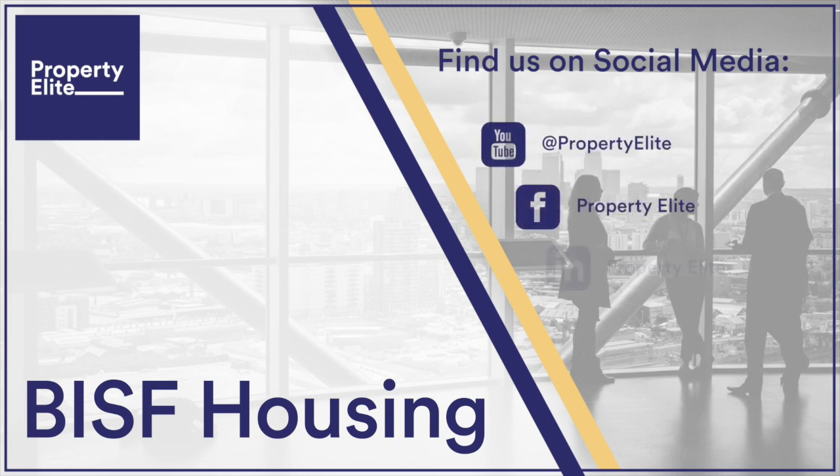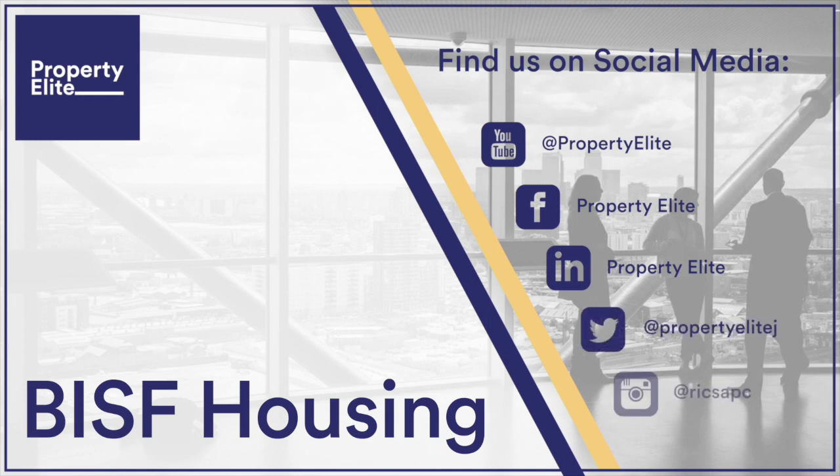As a surveyor, BISF housing can be identified by noting a number of features: render and metal sheet cladding on the external elevations; semi-detached configuration, although a small number of terraces were constructed; if original, small-sized metal Crittall-type windows; an external canopy with metal supporting posts rather than a porch; and corrugated metal or asbestos cement roofs with metal trusses in the roof space.